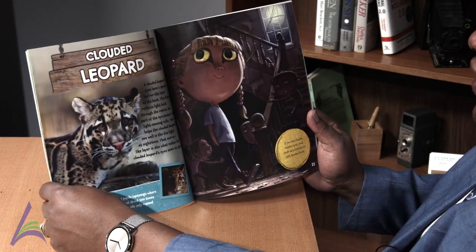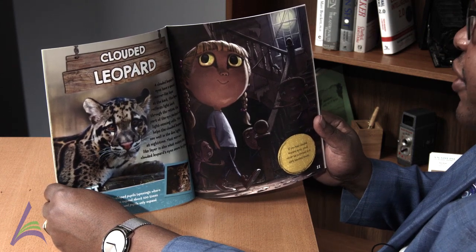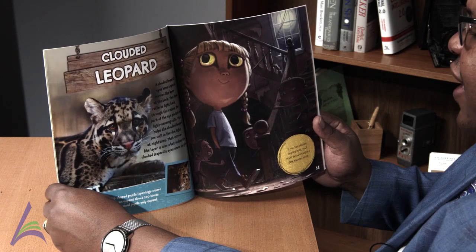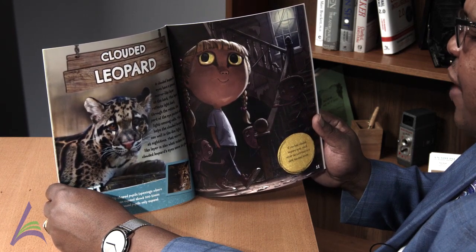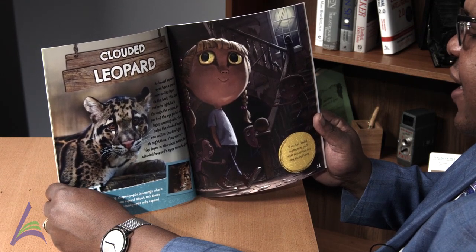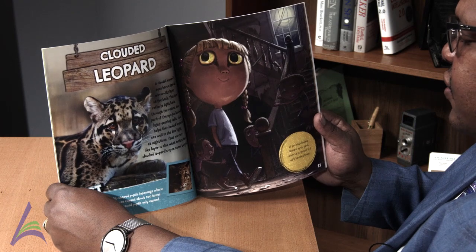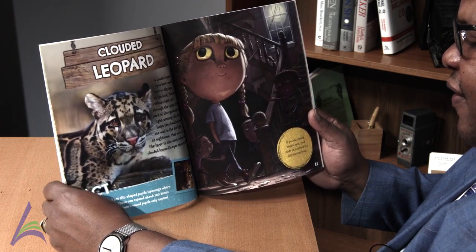Clouded leopard. A clouded leopard's eyes have a special mirror-like layer at the back. This layer reflects light back through the retina, the part of the eye packed with light-sensing cells. This helps the clouded leopard see well in the dim light at nighttime. That mirror-like layer is also what makes the clouded leopard's eyes seem to glow.